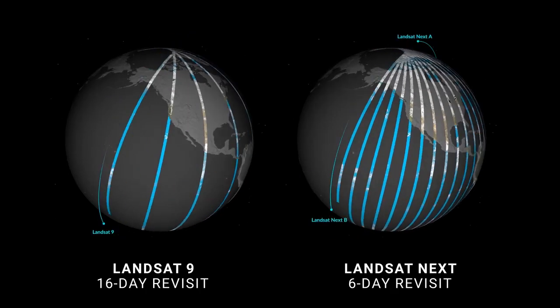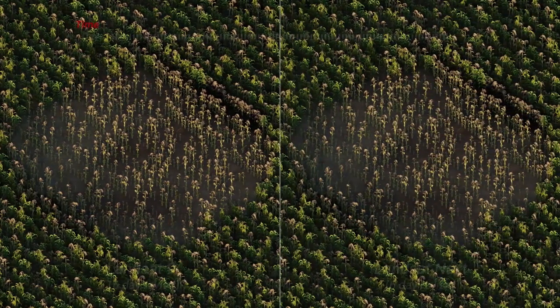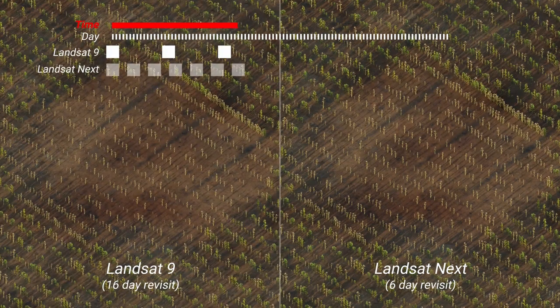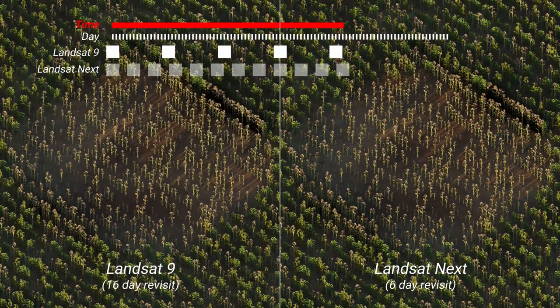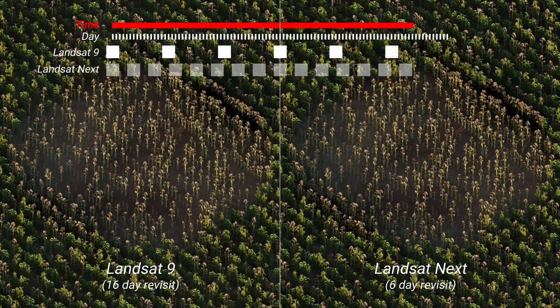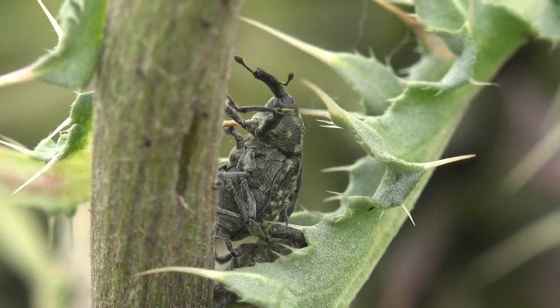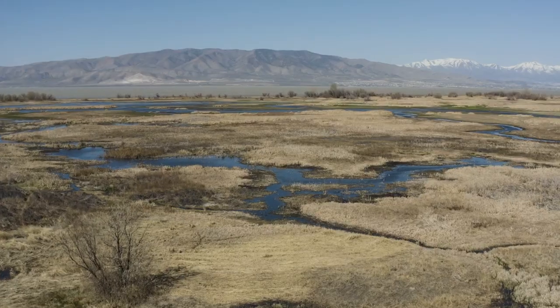Landsat Next will give scientists and data users a more precise view of how a scene changes over time. This can help highlight key stages of plant growth and is useful for crop management and estimating yield. Criteria for assessing types of cover include when crops emerge, when they might be harvested, looking at insect outbreaks, and effects of drought. All this can happen very fast, so higher temporal revisit is critically important.